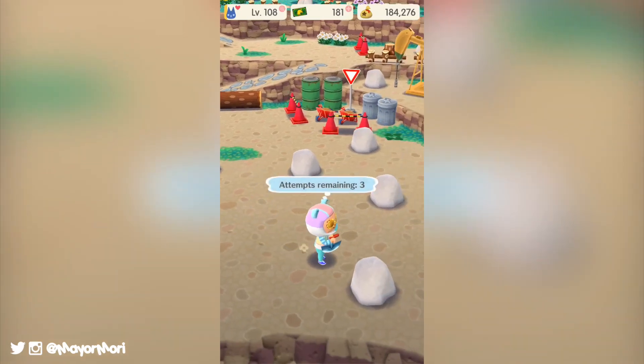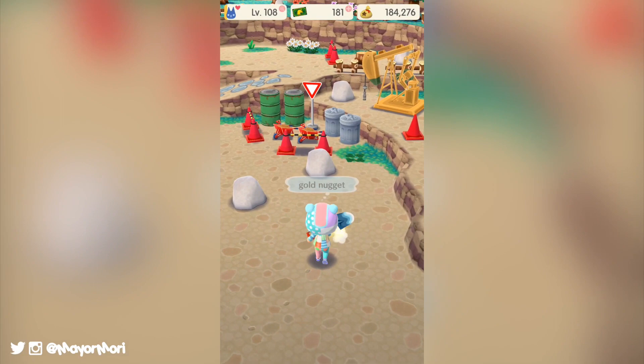Hey YouTube, welcome back to a brand new video. Today we're going to look at the next wave of villagers that have just arrived in Animal Crossing Pocket Camp, so without further ado let's get straight into today's video.